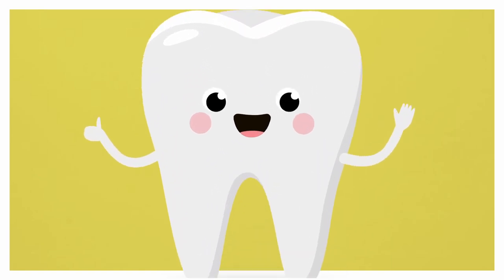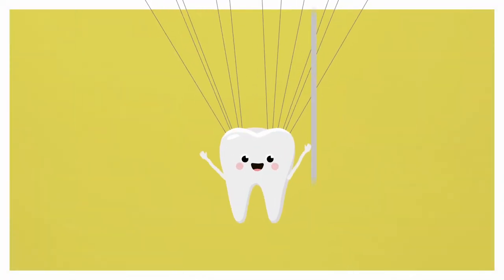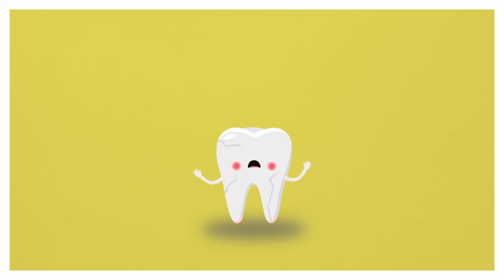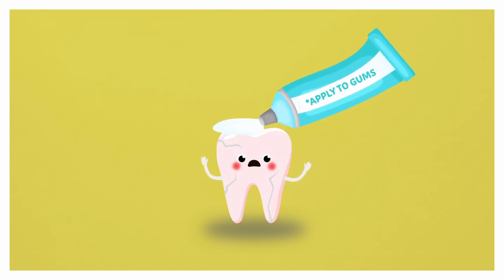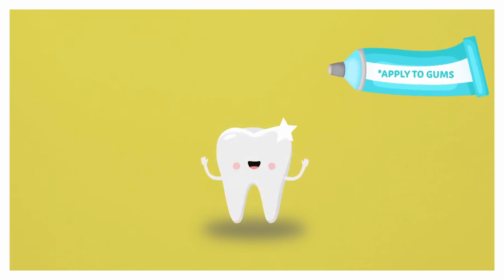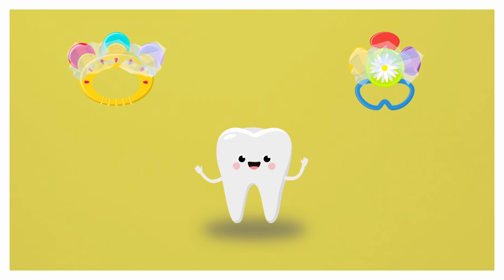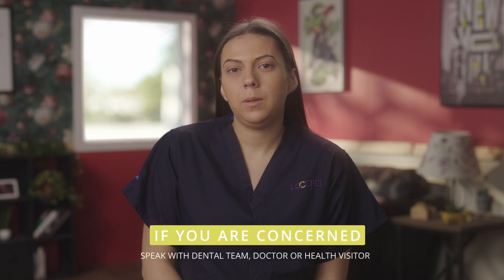Your baby should start teething around six months old and will continue until all 20 teeth come through. Babies do go through teething pain and can get a high temperature. Their cheeks may go red and be warm to the touch. There are special gels you can use along with any pain relief that is safe for your baby. You can also use teething rings and toys which may help your child. All teething pains vary, so always speak to your dental team or doctor if you are concerned.